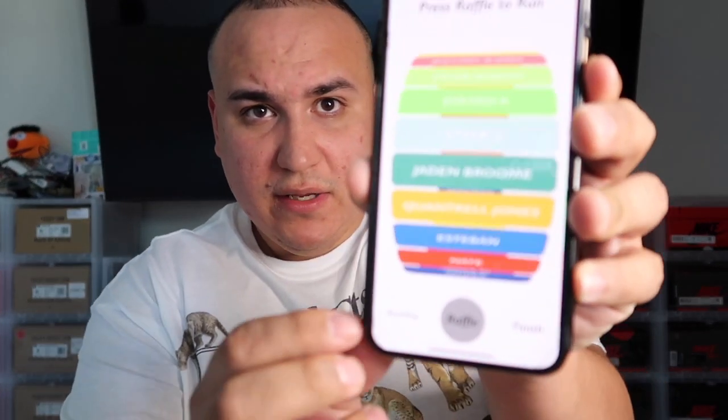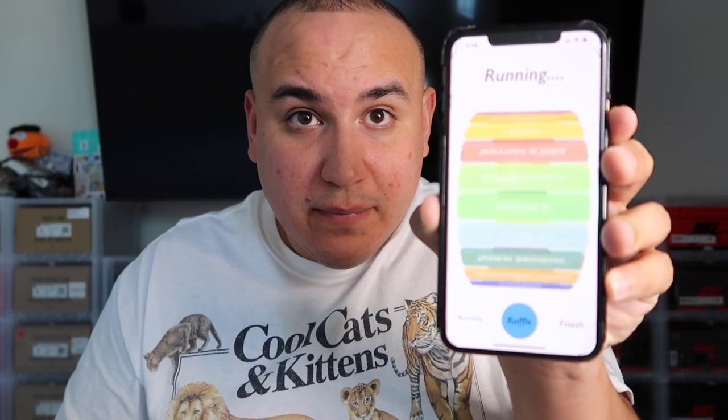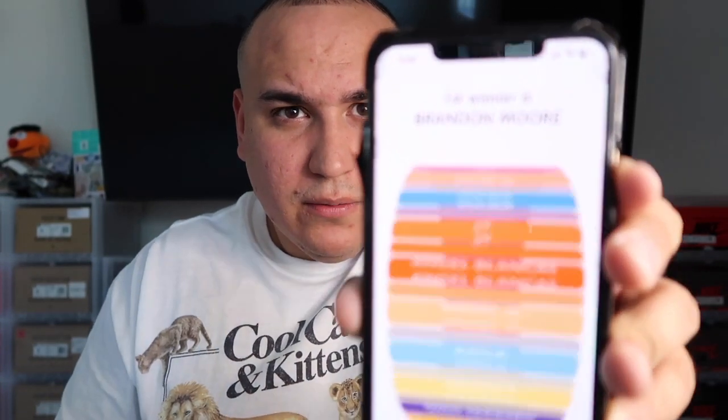I want to get into the Nike drawing right here — the $50 Nike gift card. I have my phone ready for the app. It's recording and I'm going to push this button. Whoever wins, wins — I'm going to contact you, you contact me, and you'll get this. And the winner is Brandon Moore! Brandon Moore, you are the winner of this Nike gift card. Congratulations — can't wait to contact you and give you this gift card.